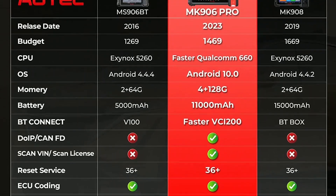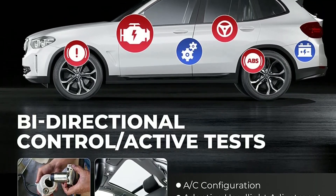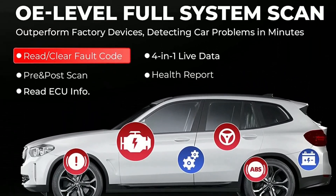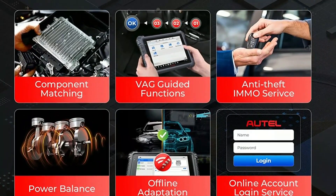Additional functions: apart from diagnostics, the MC906BT offers a range of additional functions such as coding, adaptation, matching, and programming, making it a versatile tool for tackling complex automotive tasks.